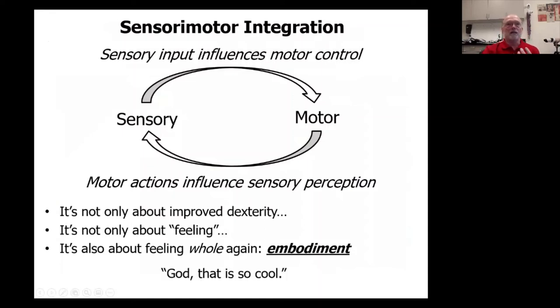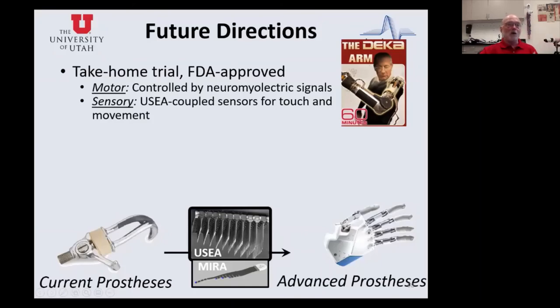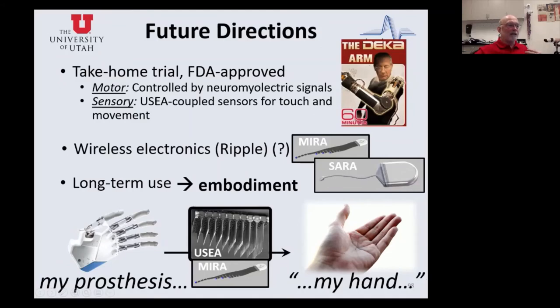These words may seem boring but are super exciting to us: that's an application that got approved. It says we can now translate this work into the real world — we can do these experiments in the real world and give people these devices to take home. The hope is that when they take them home they'll really use them in real ways. Maybe one day these will be electronic — they can use them for a long period and incorporate them into their own bodies. It's not only a primitive prosthetic becoming an advanced prosthesis, but an advanced prosthesis becoming as if it's their own hand.